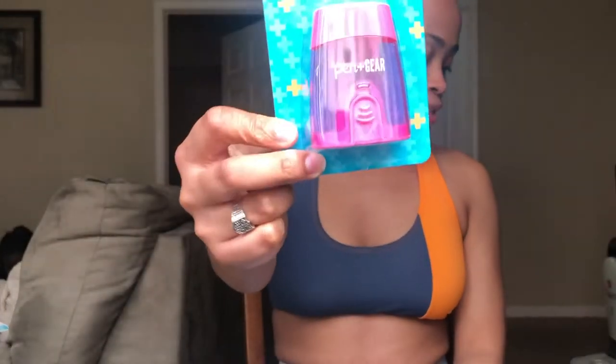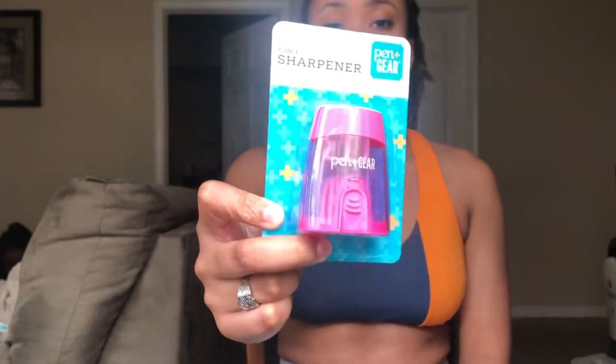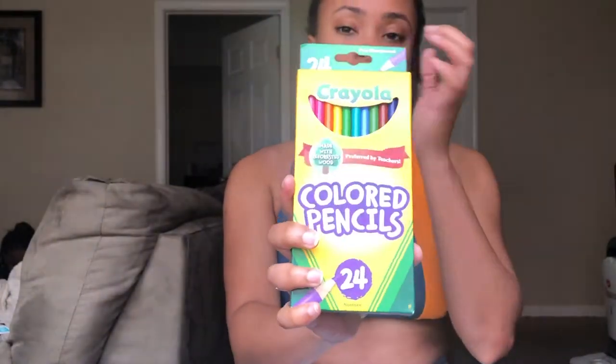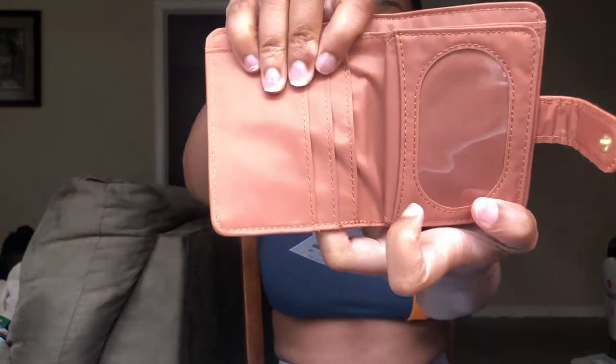I got three sharpeners because they were cheap and you can never have too many. I got crayons too because they were cheap and she needs them. I also got her a little coin purse so she can stick it in her pocket — it's not too small and not too big. I hate having big purses and I think that's something we both agree on, that big purses are just not it.